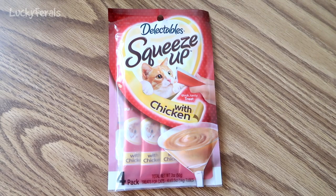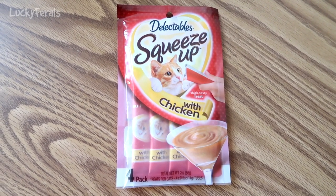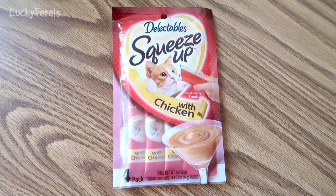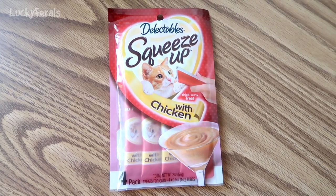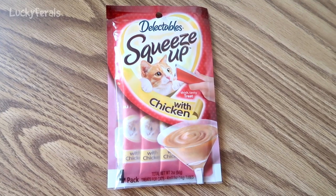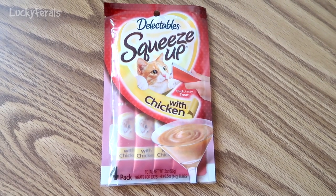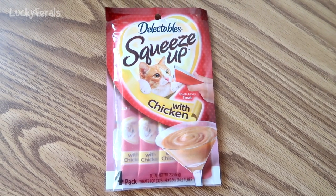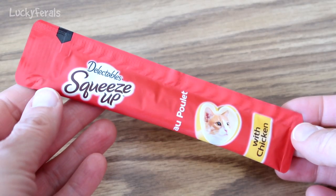I have this package of four squeeze-ups for cats. These are chicken flavored squeeze-ups and these have been in the freezer overnight for about 24 hours. I'm going to take one out and squeeze it up. It's going to be a lot like a freezer pop, but it's a freezer pop for cats. So here's the frozen squeeze-up.